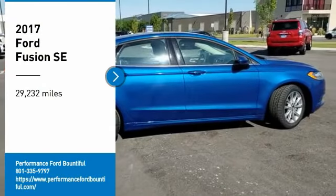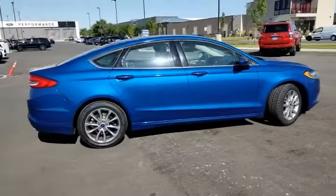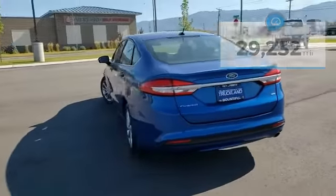Stop by and take a look at the 2017 Fusion. You can have both impressive power and great economy in a Fusion. This vehicle has less than 30,000 miles. Here are some of this vehicle's great options.